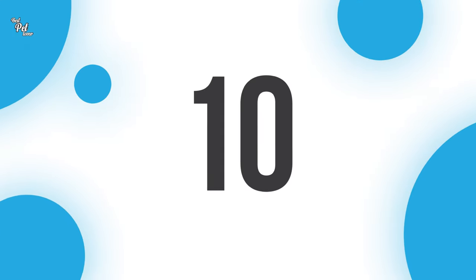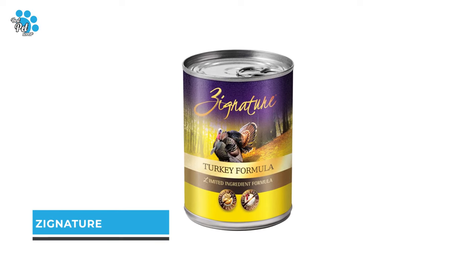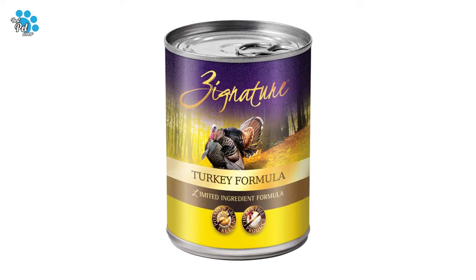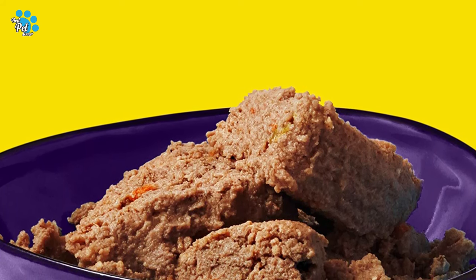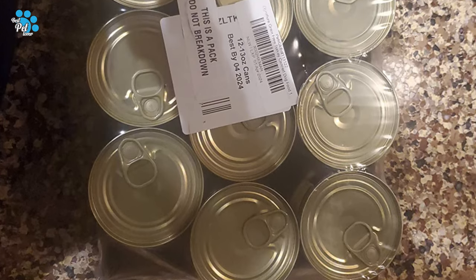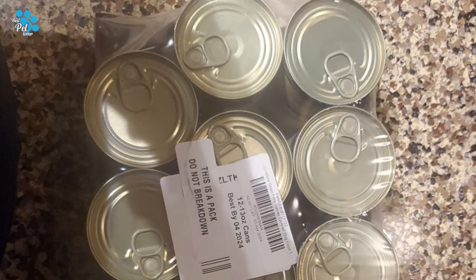Number 10: Signature Canned Dog Food. Signature is formulated to serve your canine companion's needs by delivering the highest quality, well-balanced diets. Our limited ingredient formula uses no potatoes, no grain, no chicken, no eggs, no glutens, no tapioca, no corn, and no soy.